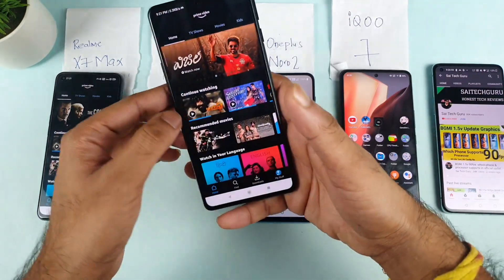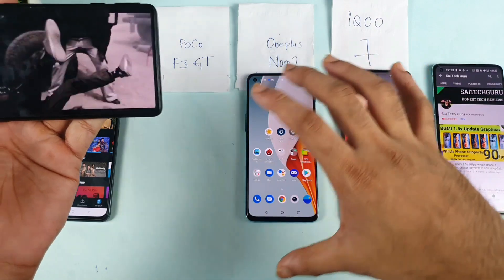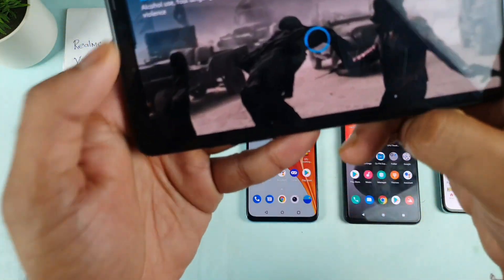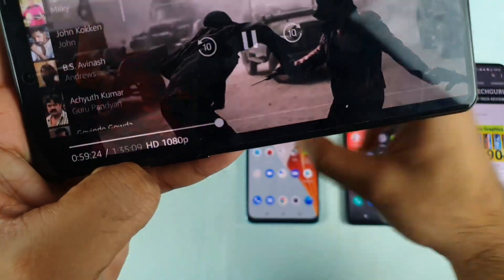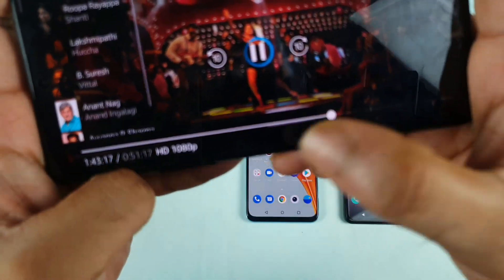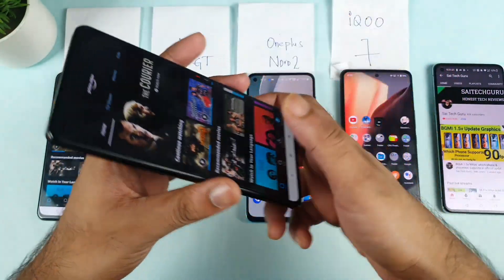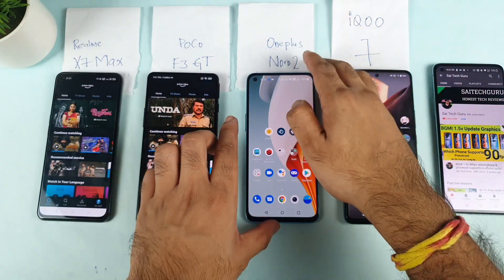Let's see the POCO F3 GT. I am getting so many questions again and again, that is the reason I thought of making one single video which might be useful for a lot of other users. Most of them are really confused about which device to buy, so you should know which phone has that kind of support out of the box. As you can see, 1080 HD is also supported in the POCO F3 GT without any issues — Amazon Prime HD works with no problem.